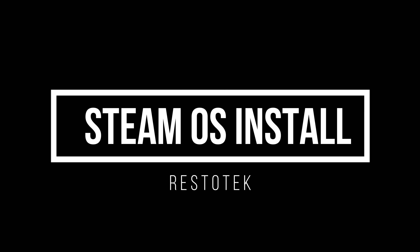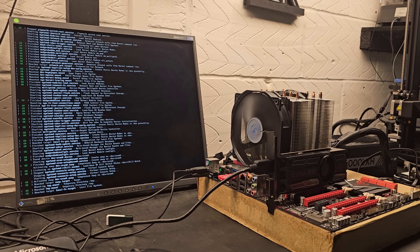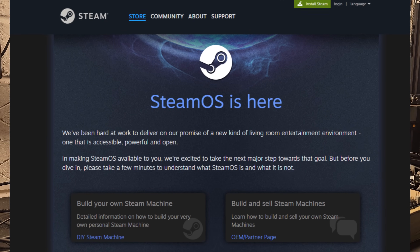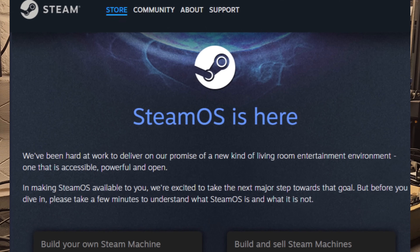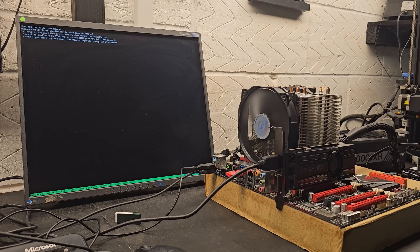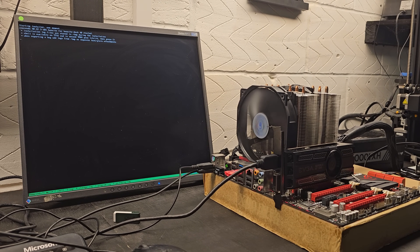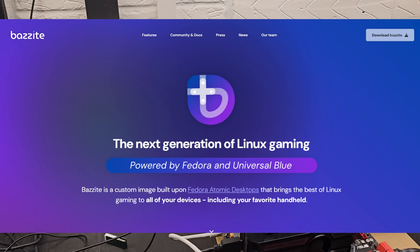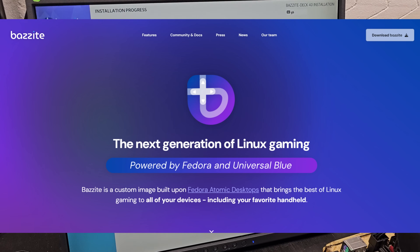Installing SteamOS, I got a little confused because I went on the Steam website, made a key, and that did not work. Apparently that is used for the Steam Deck only and you have to go into the GitHub repository. The software I downloaded was Bazzite — I don't know how to pronounce that, but it took forever to install.